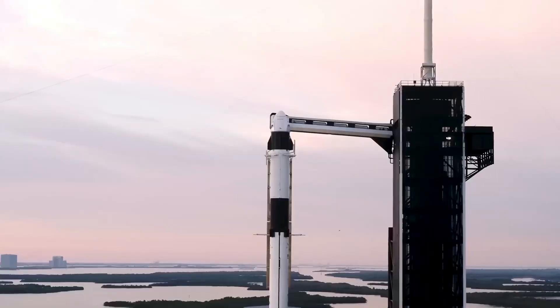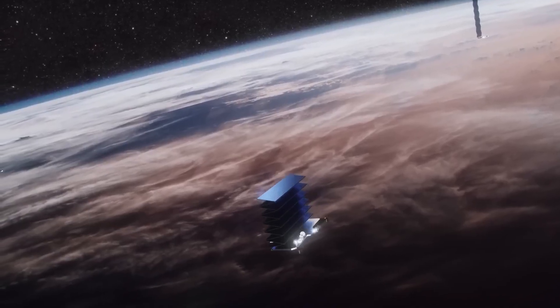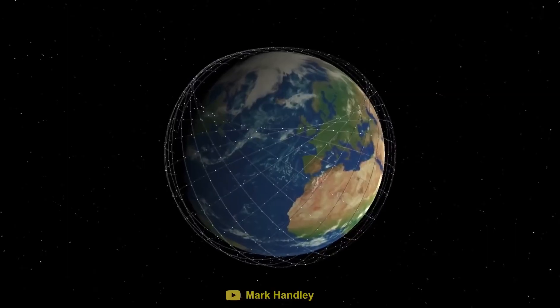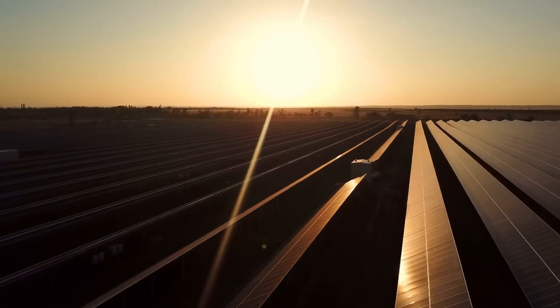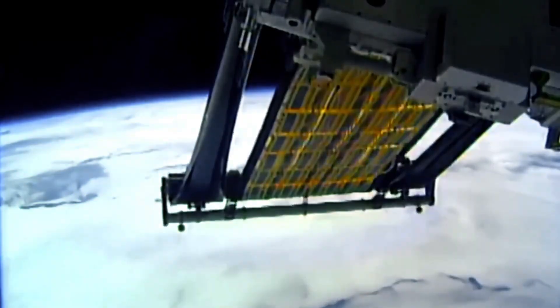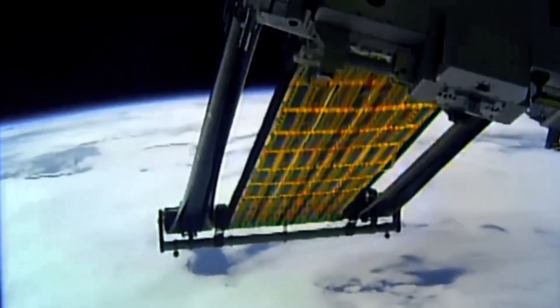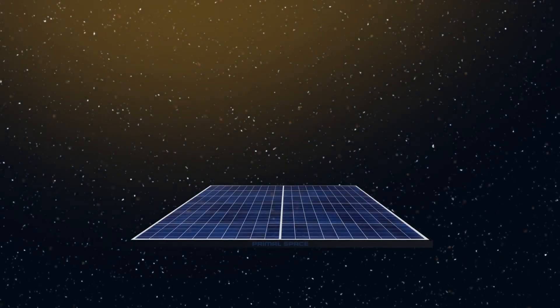What it means in plain terms: energy gathered in orbit, beamed down safely on demand. Disaster zones, remote communities, data centers that never go dark, and lunar bases tapping the same grid from a different world. Governments in the US, Europe, Japan, and China are now funding multi-megawatt pilots. How this changes the game? It turns the sky into a power plant with a global plug. Punch? If energy is freedom, this makes freedom portable.